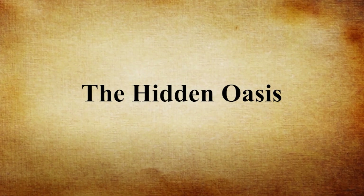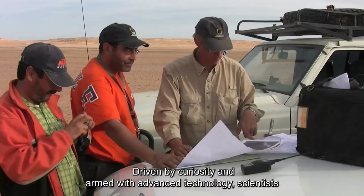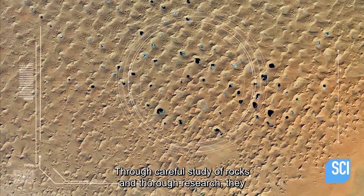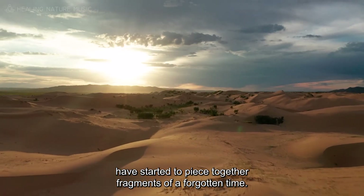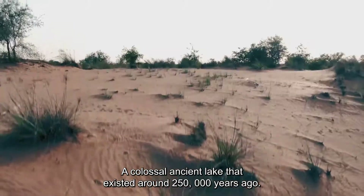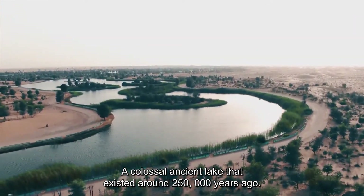Driven by curiosity and armed with advanced technology, scientists have embarked on an exciting journey to uncover the secrets of the Sahara's past. Through careful study of rocks and thorough research, they have started to piece together fragments of a forgotten time. In this captivating quest, a remarkable discovery emerged: a colossal ancient lake that existed around 250,000 years ago.